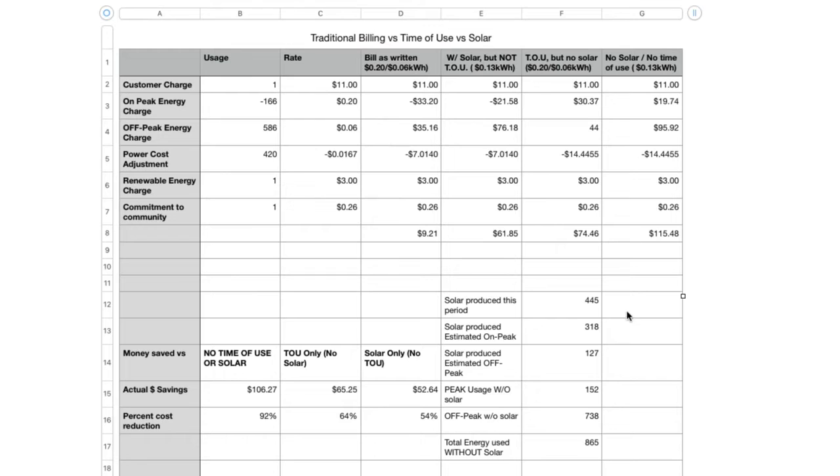In future months I should be able to just change a couple of things and have everything else populate automatically. What's interesting is that if I didn't have solar and wasn't on time-of-use, I would have paid over a hundred dollars on my electric bill — but instead I only paid nine. I literally saved over a hundred dollars, a 92% reduction. That $9.20 is actually less than my total flat fees, meaning the solar credit wasn't quite enough to cover those. Time-of-use alone would have saved about a third, solar alone close to half — but the real magic is combining the two.